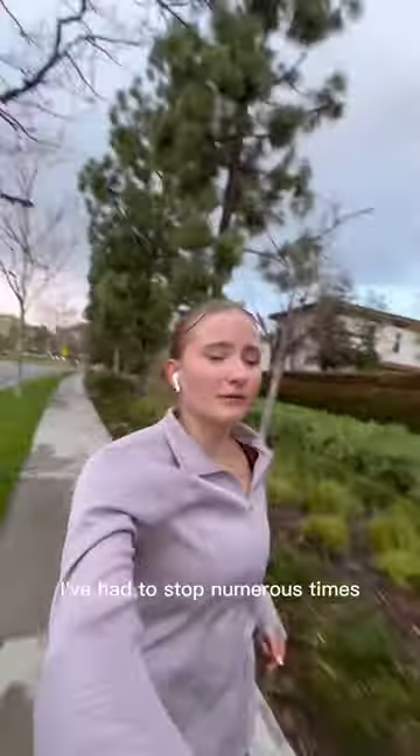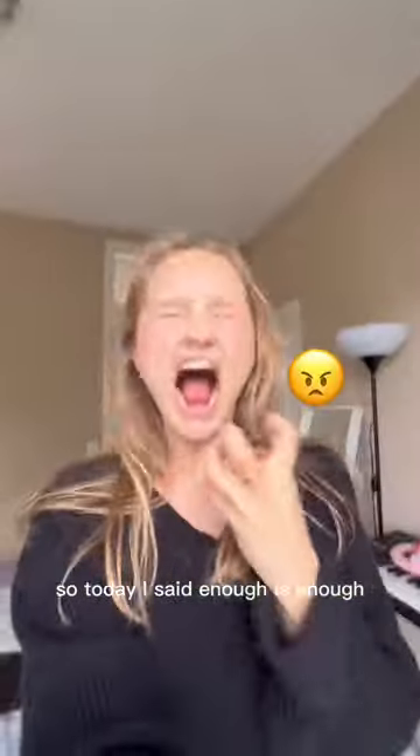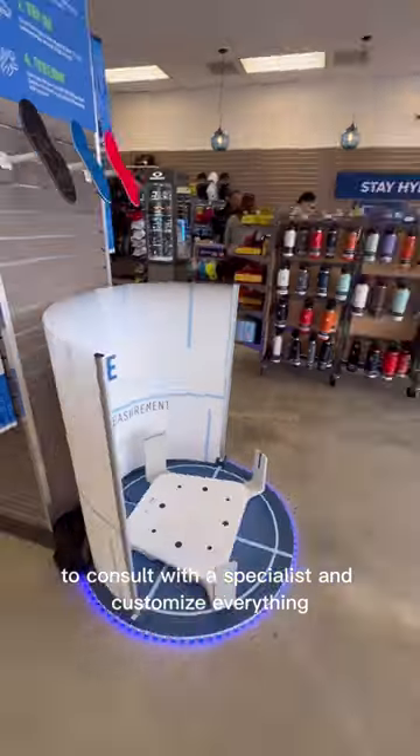Disgusting bubble blisters. Halfway into my run, I've had to stop numerous times. I didn't know if it was my socks or the shoes, so today I said enough is enough, and I went to a shoe-fitting place to consult with a specialist and customize everything.